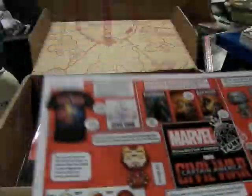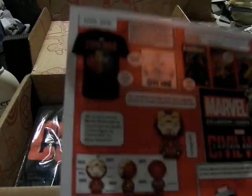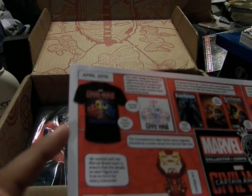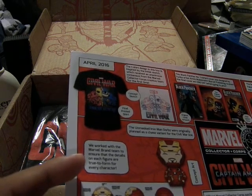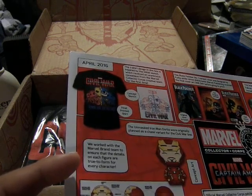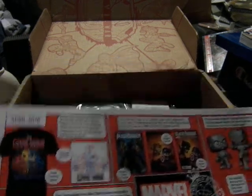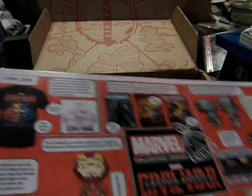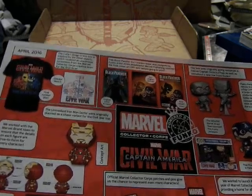And here for April it is Civil War. This is new, actually — basically an overview with little blurbs: the T-shirt, the Dorbs, the Black Panther comic book, and the patches and pin.